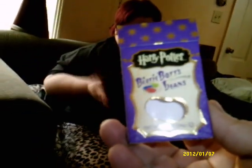Hey y'all! It's the Slotin Sisters and Mumino. Today we're doing the Harry Potter Jelly Bean Challenge!